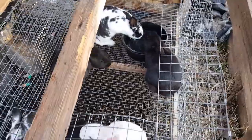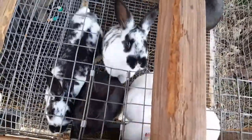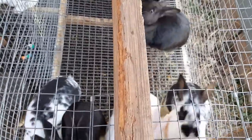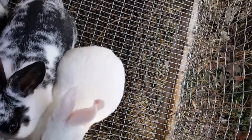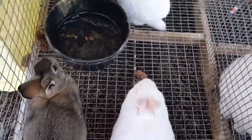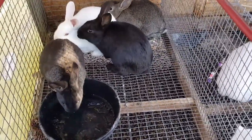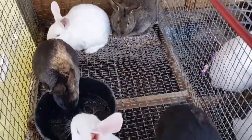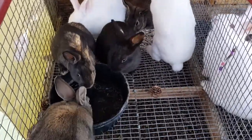Moving on, on this side of the grow-out pen there are three blacks. Two of them are sold and this one down here is looking for her new home. These two broken black bucks are also looking for their new home. This white one has a home, and this white one with the split in her ear has a new home — they have chosen to name her Banana Split, which is absolutely adorable. Over here there are rabbits still looking for homes. The chestnuts and the steel will more than likely find a home in my freezer. The black doe is looking for a home, and the whites — a buck and a doe — are also looking for new homes.